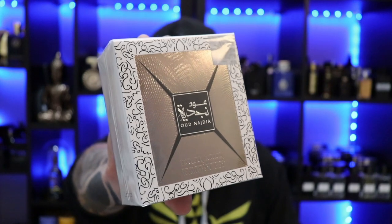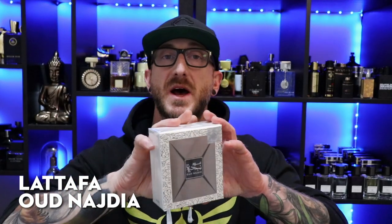Next up, another one from the House of La Taffa — this is one I've been looking for for a while because I really like the original. I saw it pop up on Perfumes Online and that is La Taffa's Oud Najdia. I picked this up for $26. I have the original Najdia — I really like that one, I think it's a great summer fragrance. I have a full review of that linked in the description. The Oud Najdia I'd heard good things about but it wasn't really available until Perfumes Online came through.